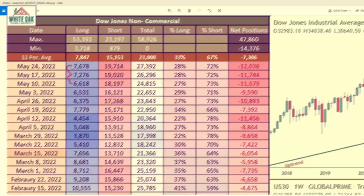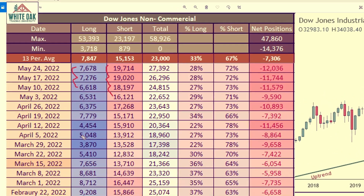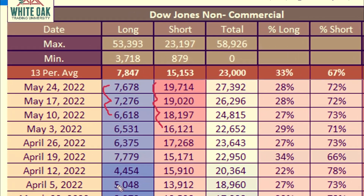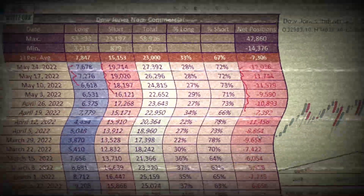As prices rally up, what are they doing with their short positions? $16,000, $18,000, $19,000, $19,700. They are increasing their short positions as the headlines are telling you that they're snapping through the downward bearishness.